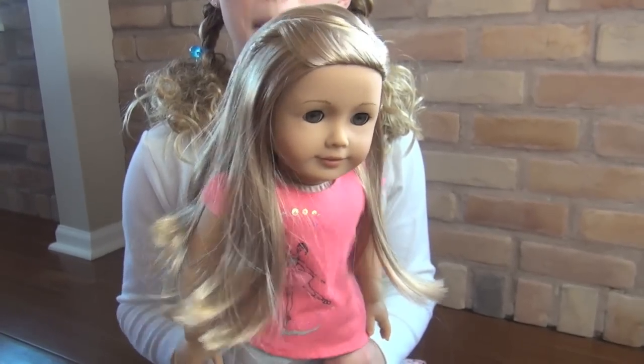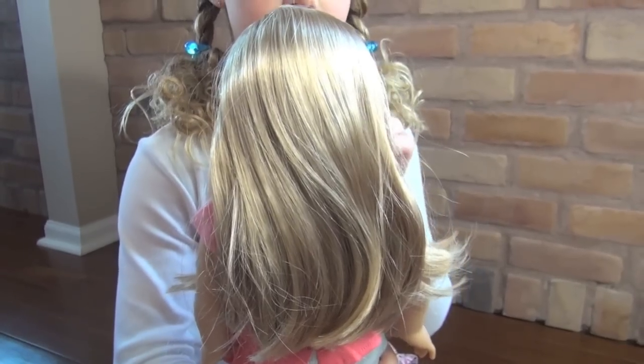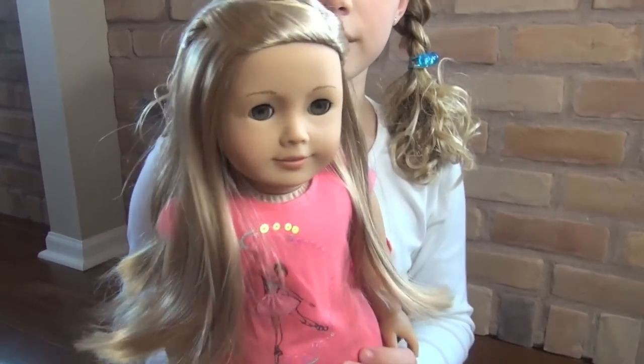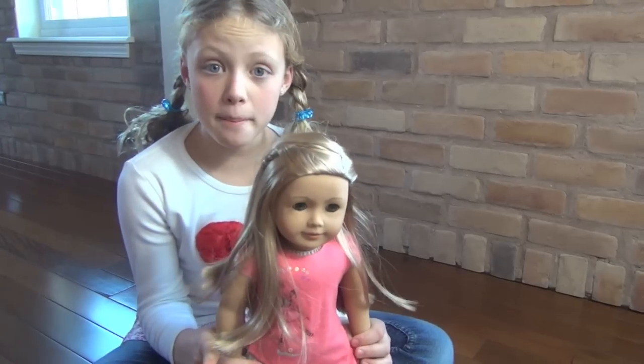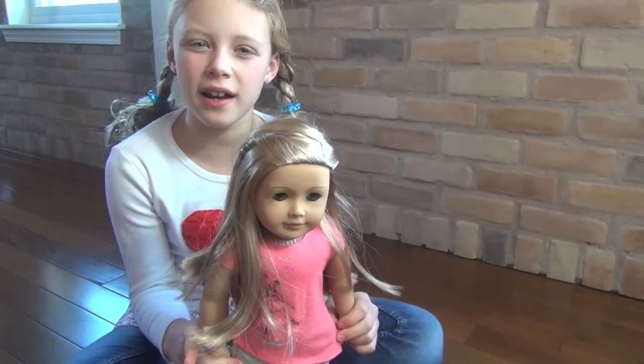Let's just look at her hair — just the blonde. Here she is with her pink hair in. It's very subtle, but you can take her pink hair out or put her pink hair in.